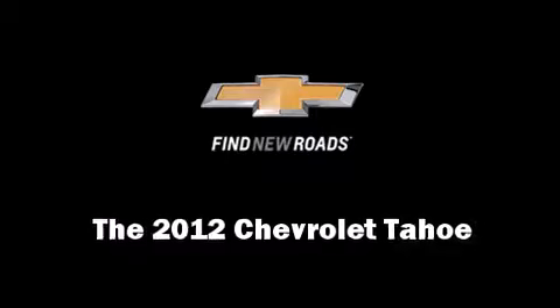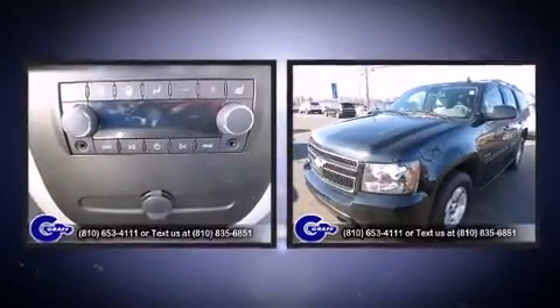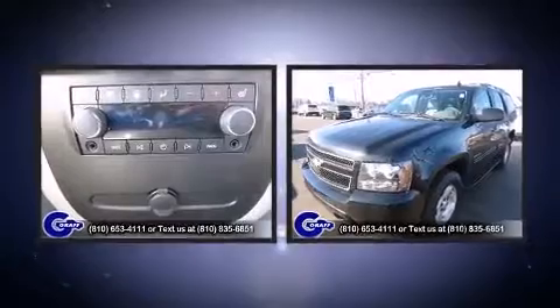The 2012 Chevrolet Tahoe. With fewer than 25,000 miles on the odometer, this four-door sport utility vehicle prioritizes comfort, safety, and convenience.